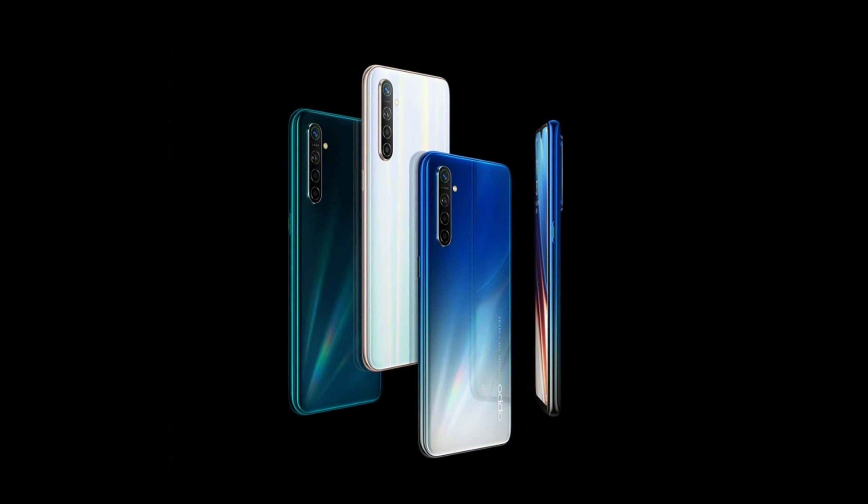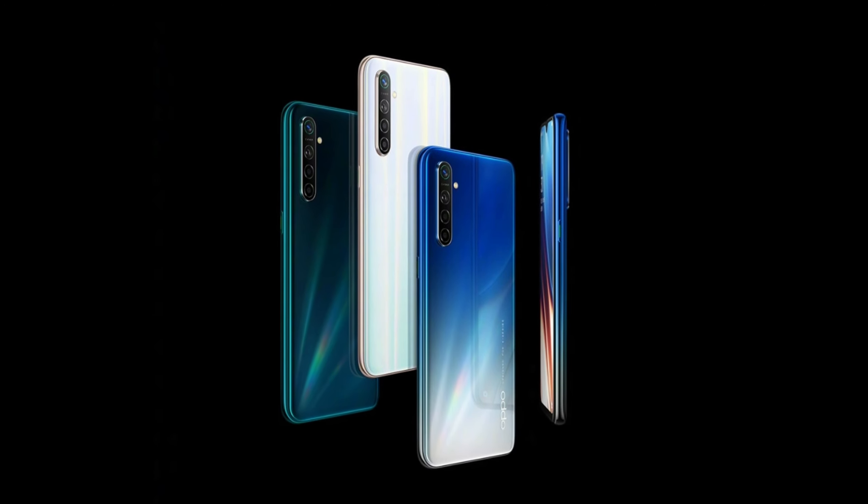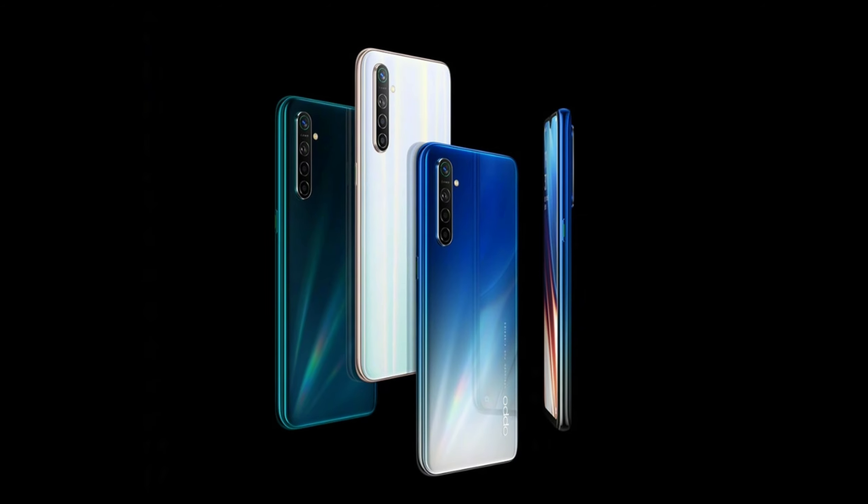These are all the things that we know about the Oppo K5 so far. If more leaks and updates come in, I will definitely make videos on that as well.